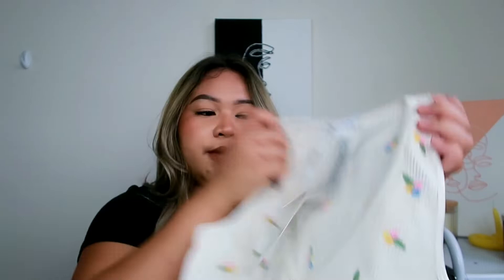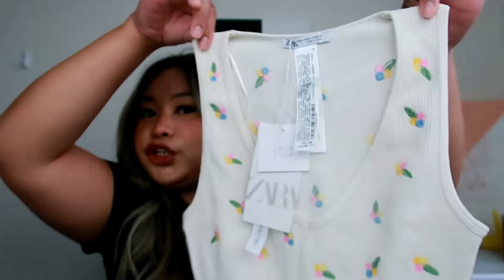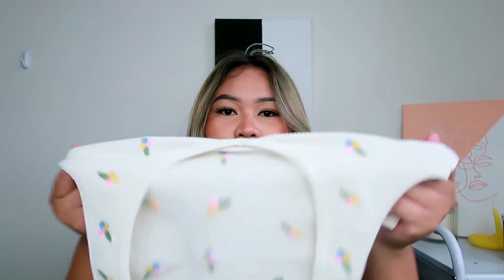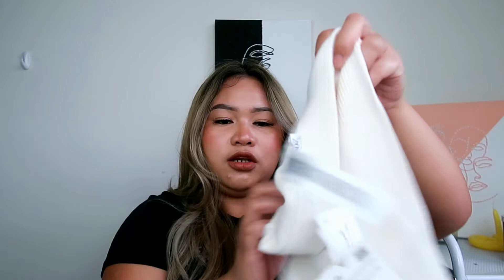I also got a set, which is part of the Limitless Contour collection. The top is a white ribbed top with the same embroidered flower detail — so fun and cute. I got the size medium to large, and this one is 9.90. Then the shorts are also ribbed; they look small but hopefully they'll stretch out. I got the size ML as well, and these are 25.90. Super cute and fun!